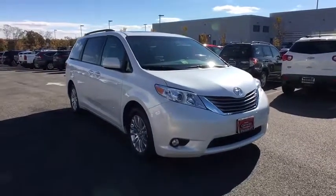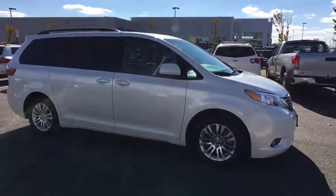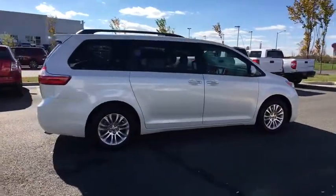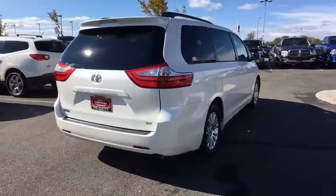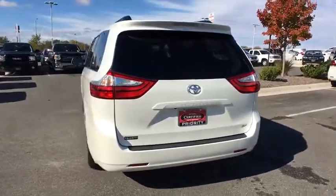The 2015 Toyota Sienna offers excellent overall quality and long-term dependability, making it a hassle-free vehicle to drive day in and day out while contributing to peace of mind on long road trips. Add a refined and fuel-efficient V6 engine, a smooth ride, and upscale interior accommodations to the mix, and it's easy to see that Sienna is built with the whole family in mind.